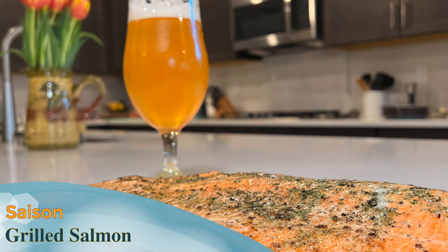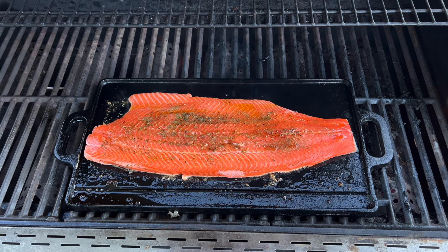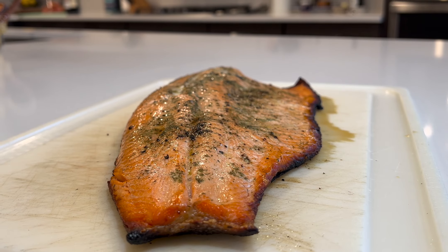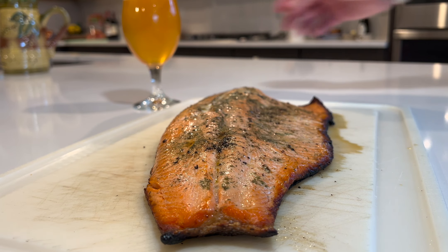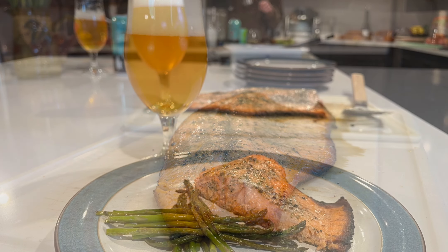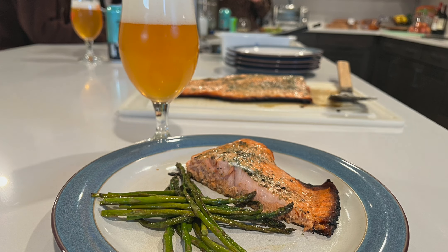Grilled Salmon and a Saison. One of my favorite dishes as the weather warms up is a grilled salmon with a side of asparagus. The unique and rich flavor of salmon can be a little finicky with the wrong beer. For this, I need something as equally complex but light and refreshing on the palate. A Saison fills this bill by adding notes of lemon, phenols, and white pepper to the entire dish.